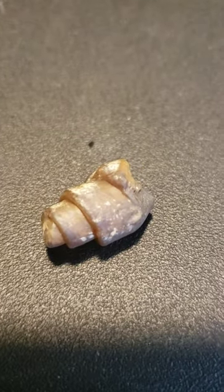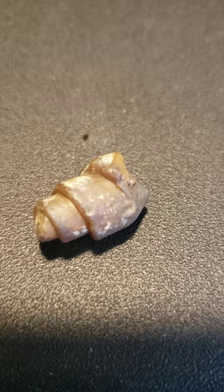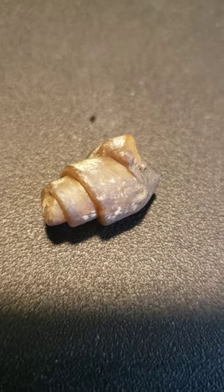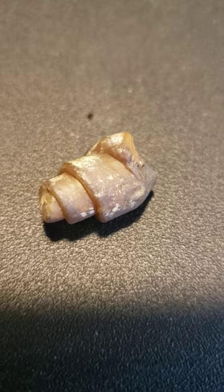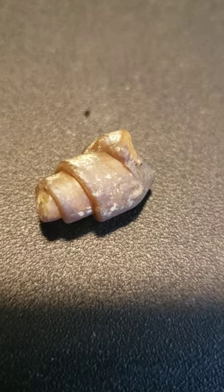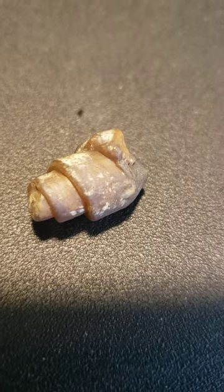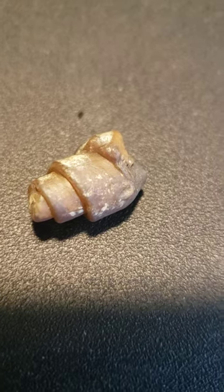Gastropod. Gastropods are of the mollusk class, including snails and garden slugs. The shells coiled and spiraled with ridges and whorls, housing a little soft-bodied creature tucked inside and a big foot that crept along the seafloor. In the Cretaceous period, this specimen was deposited in Iron County, Utah, Tropic Formation.